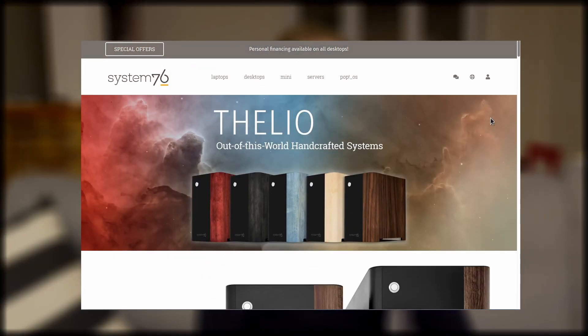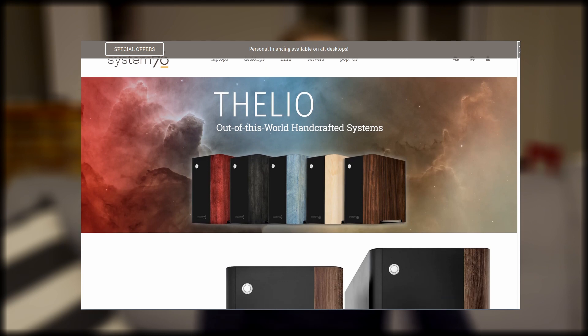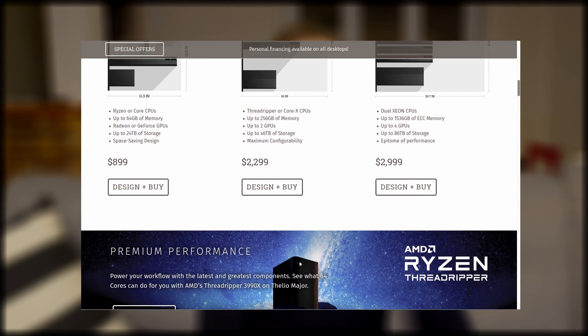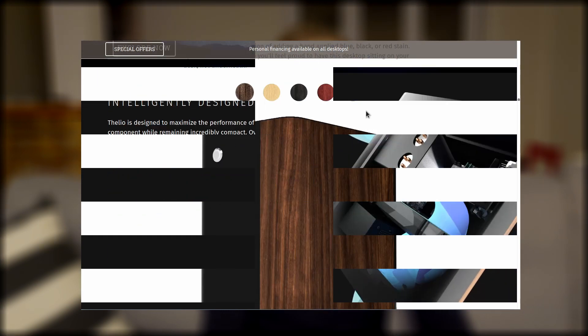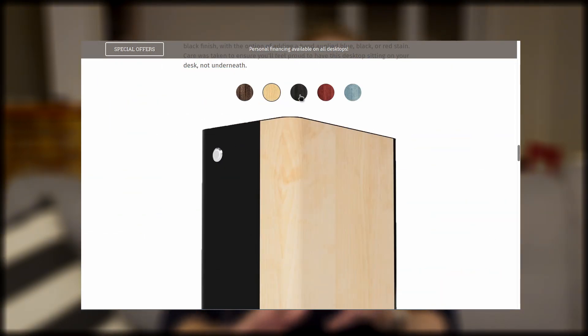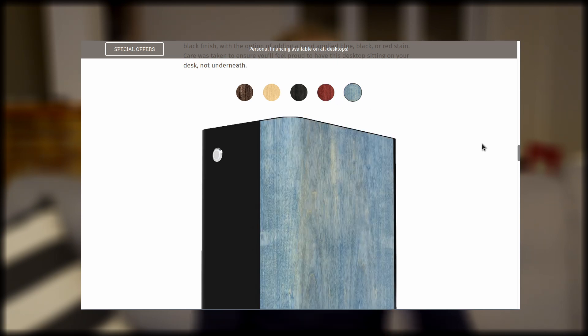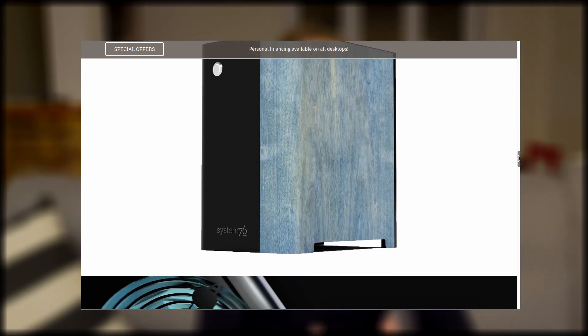Then there's what System76 is doing with their laptops and desktops. Their Thelio line looks amazing. The case, the design, the build quality looks incredible, and yes, they might be a little bit costly, but they look awesome. They recently announced a few new colors — the wood is actually tinted red, blue, black — they look super good, and I cannot wait for them to ship to France and Europe so I can buy one.